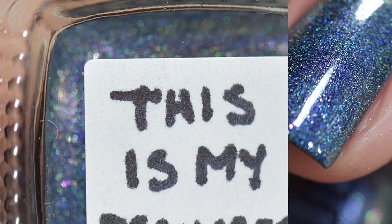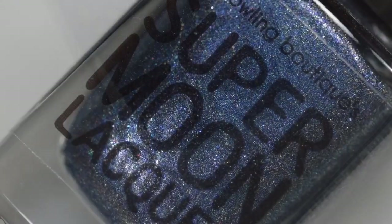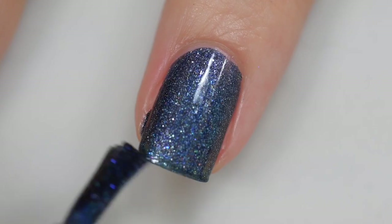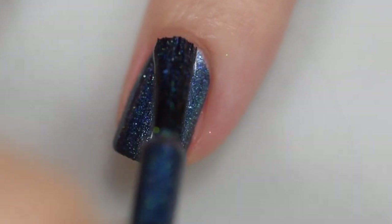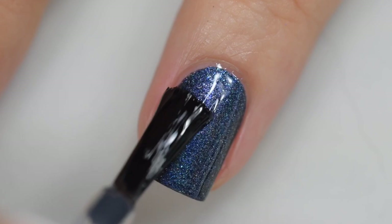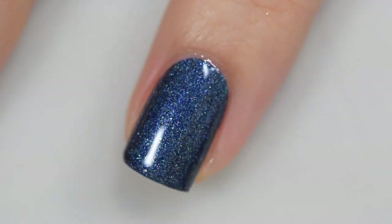Last up is from Supermoon Lacquer — this is called This Is My December. It is going to sell for $12.50 and there will be no cap. This was inspired by the song My December by Linkin Park. It is described as a medium navy blue holographic base filled with blue to red color-shifting shimmer, silver white shimmer, gold, red, and white sparks, iridescent blue, red, and rose pearl micro flakes, and holographic micro flakes. The formula was wonderful — smooth and even, stayed right where I put it, no staining, easy removal, nothing textured. This was two coats of This Is My December and a glossy top coat.